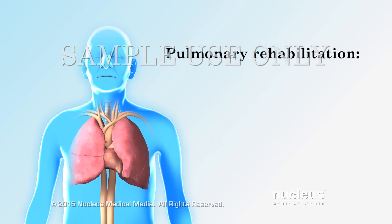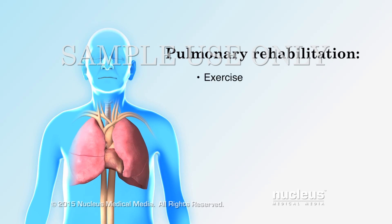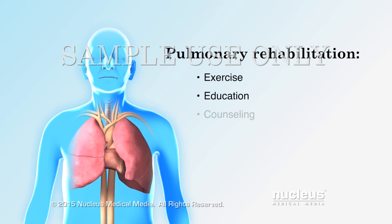Your program may include three main parts: exercise, education, and counseling.